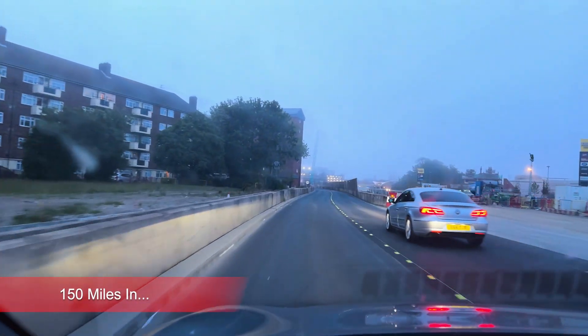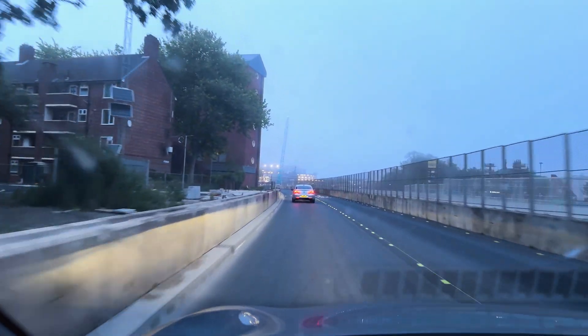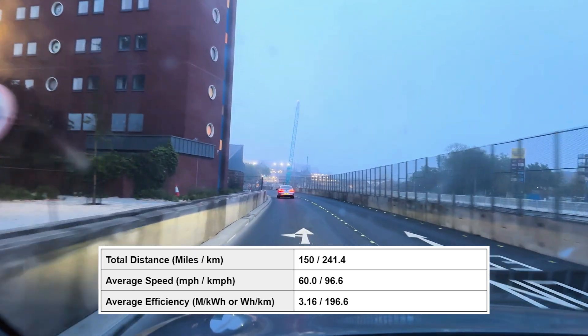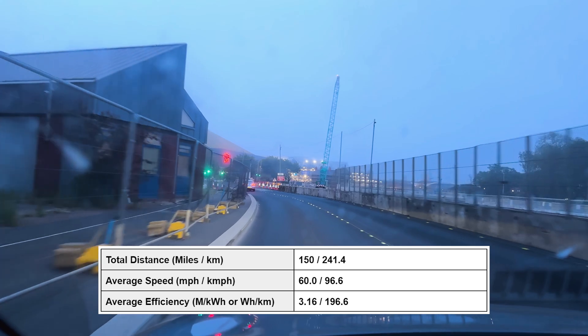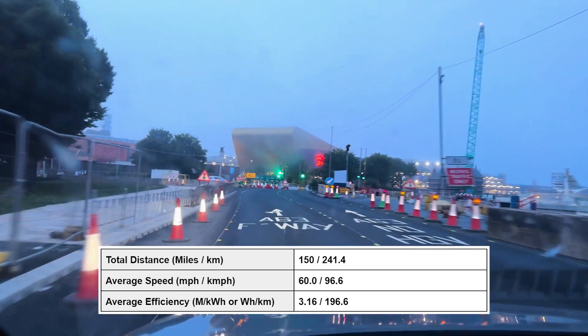Okay, so we've just ticked over the 150-mile mark as we come into Hull. The test is probably going to end any minute now. We averaged 31.6 kilowatt hours per 100 miles for that last 50-mile section, and an average speed of 60 miles an hour. I'm probably about to stop here and finish up the test.